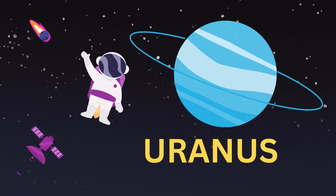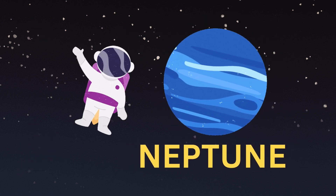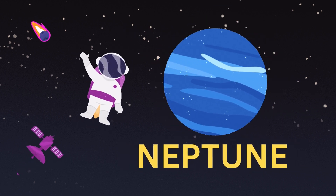Uranus. Uranus is also called an icy planet. Neptune. Neptune is also called the blue planet.